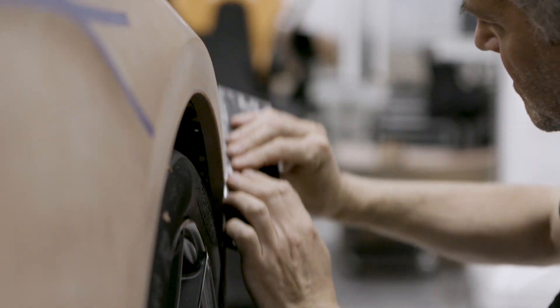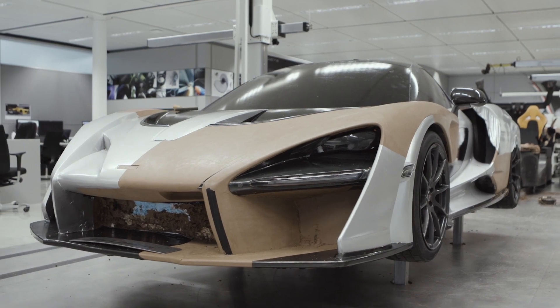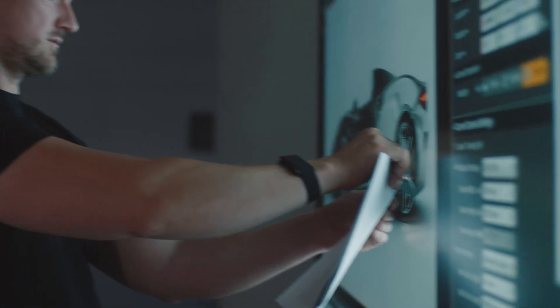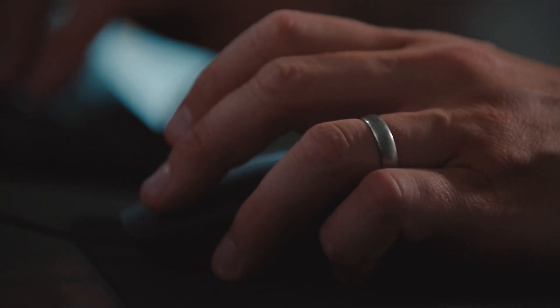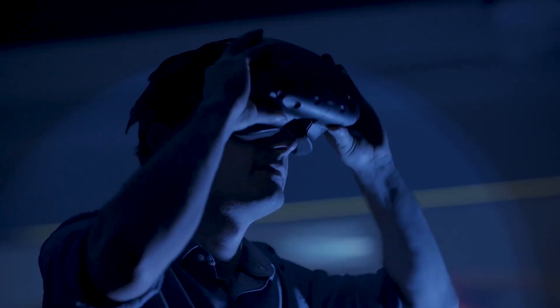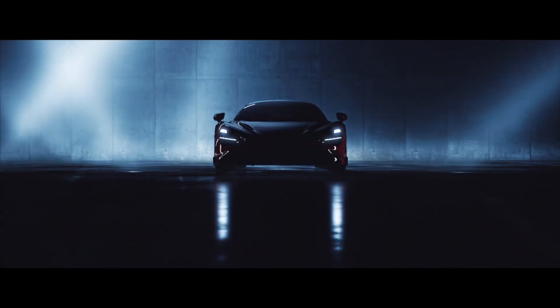We then start to do six scale models on the exteriors. This can be a combination of clay work and Alias, which is software where digital sculptors create the designs on the computer. Through that process, we go from six down to four, down to two, down to one. Physical foam models — full size — we can sit in them and experience them with VR headsets as well. And then finally, we go with one.